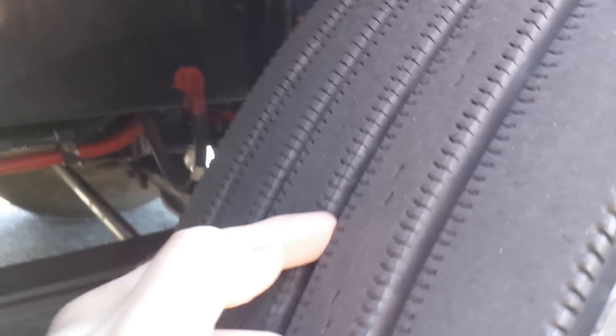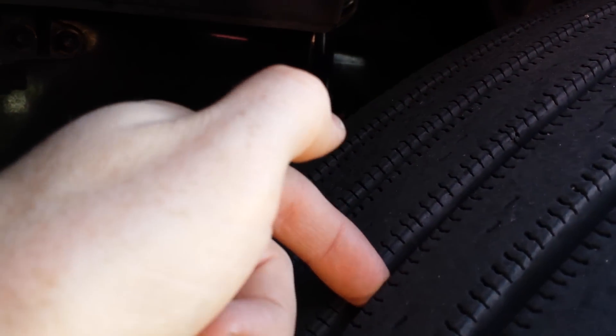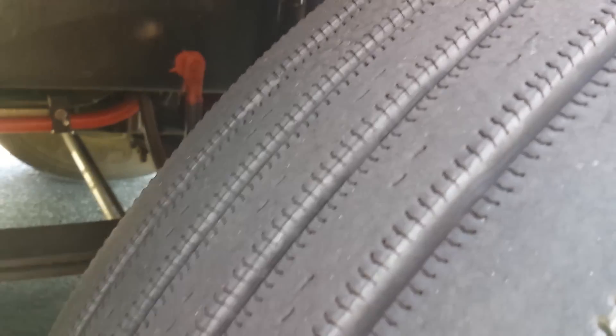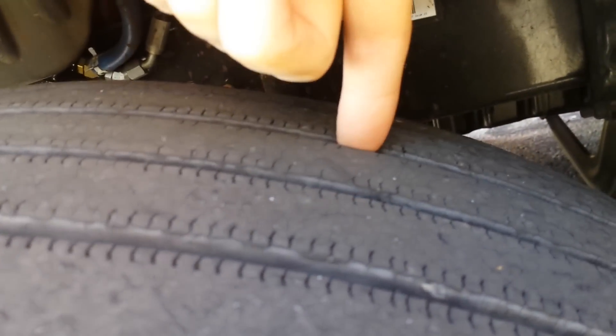This is my passenger front steer tire. I don't know if you guys can see really well — the truck next to me is idling — but you can see how deep the tread depth is on this tire. Now let's go look at the other one. Look at this tire. You can see the wear indicators — this thing's almost bald.